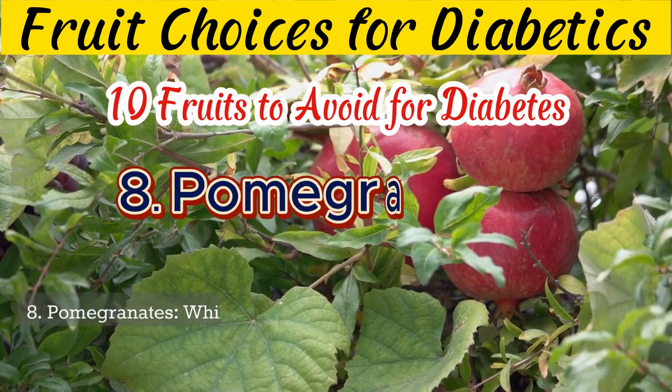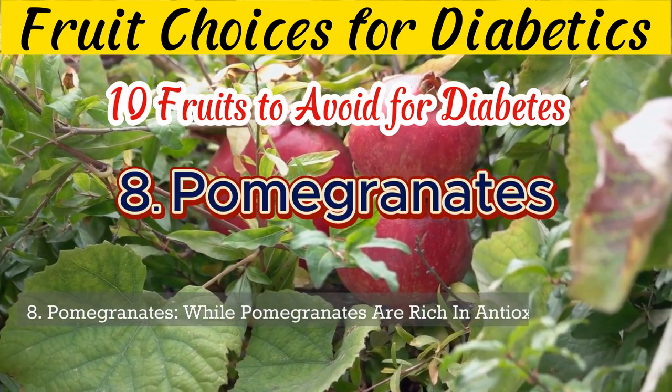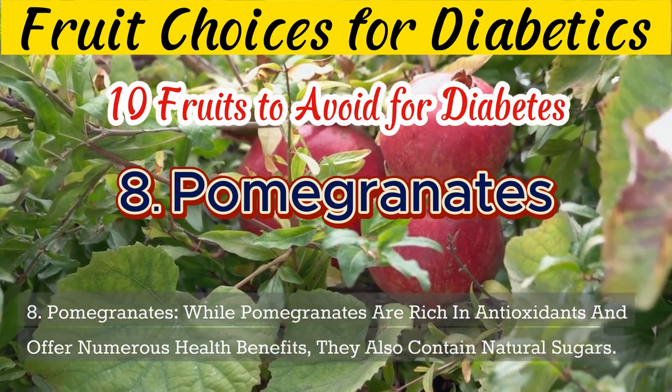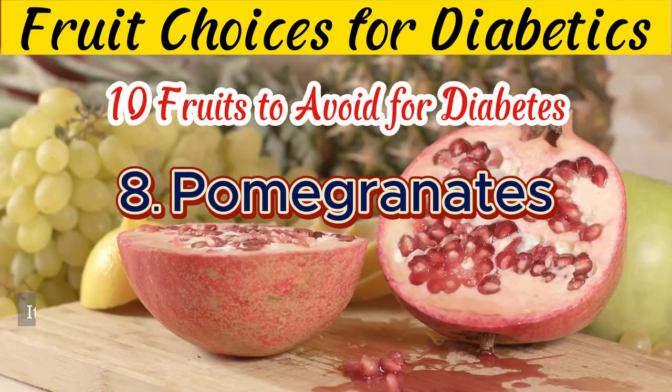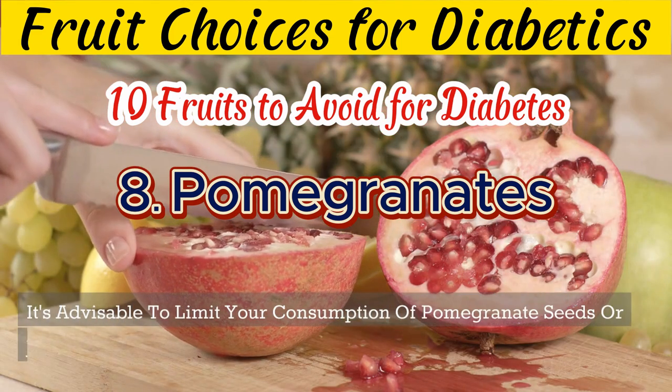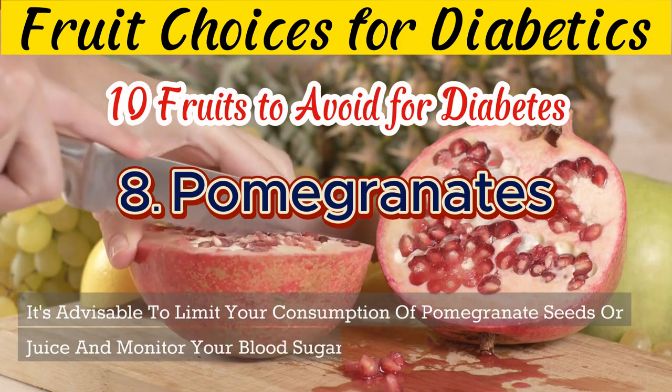8. While pomegranates are rich in antioxidants and offer numerous health benefits, they also contain natural sugars. It's advisable to limit your consumption of pomegranate seeds or juice and monitor your blood sugar levels accordingly.